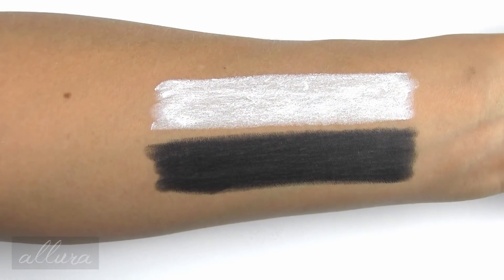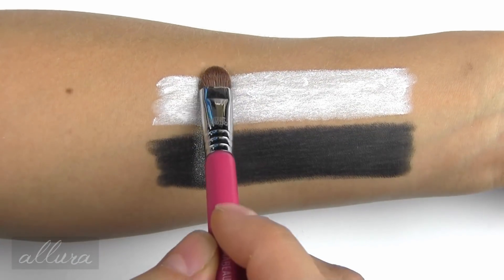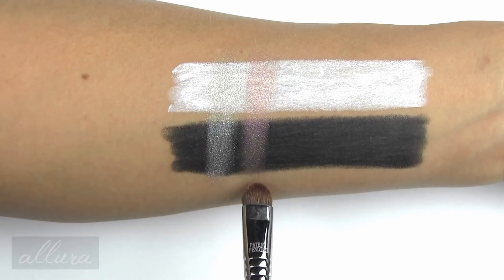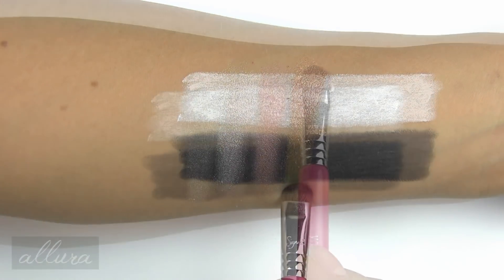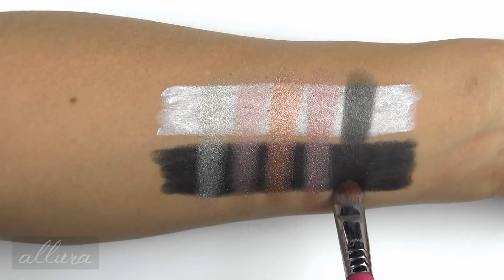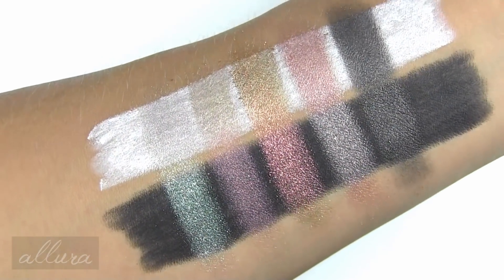It would be interesting to see how these colors change over different bases, so swatching the same shades over a white and a black base. Starting with Frost Winked, then Delicate Drift — picking up a little more product on the brush this time since it was the least pigmented before — then Stylishly Merry, It's Snowing, and Starry Starry Nights.